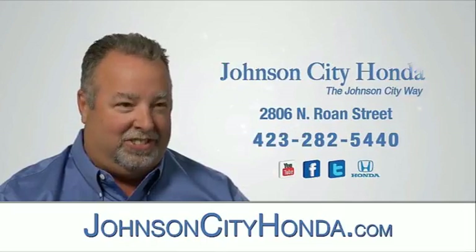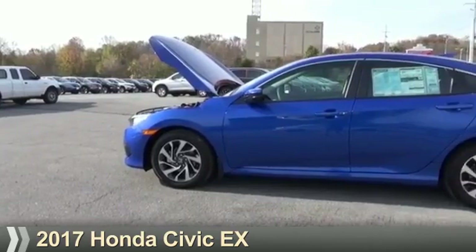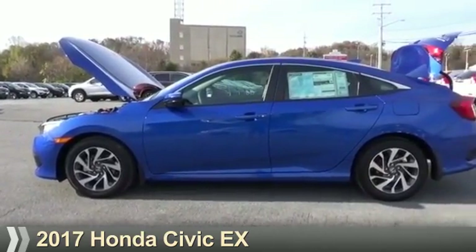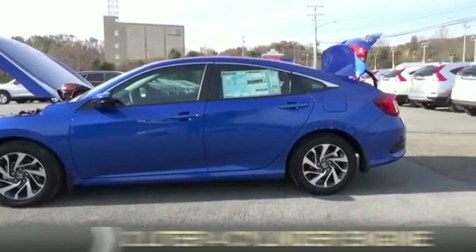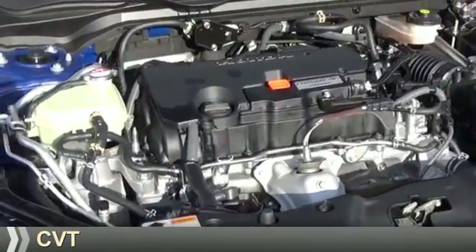Jot City Honda, Jot City. Presenting the 2017 Honda Civic. It's powered by front-wheel drive, a 2-liter, 4-cylinder engine, and a continuously variable transmission.